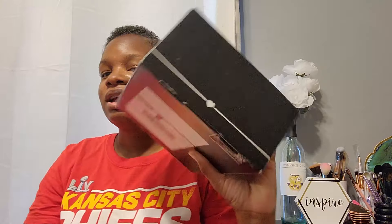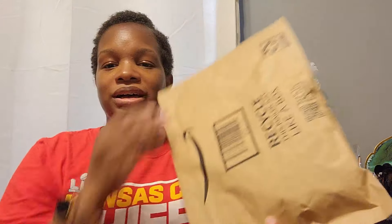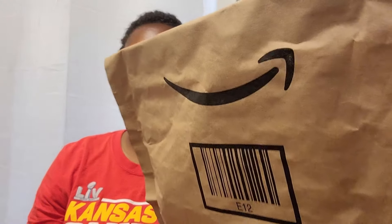Hi guys, it's me Shanae. Welcome to the BS Station! Today I have a BoxyCharm haul AND an Amazon haul, because I purchased a makeup product from Amazon that I'm super excited about and haven't opened yet — so I'm going to open it with you guys. Let's go!